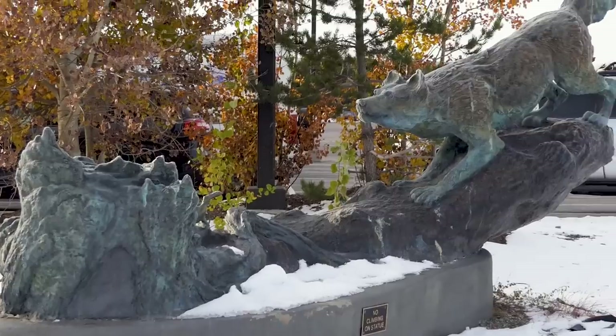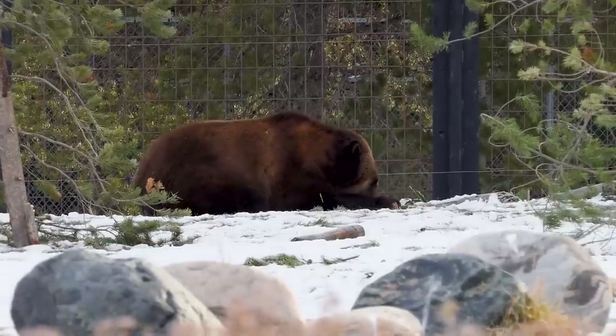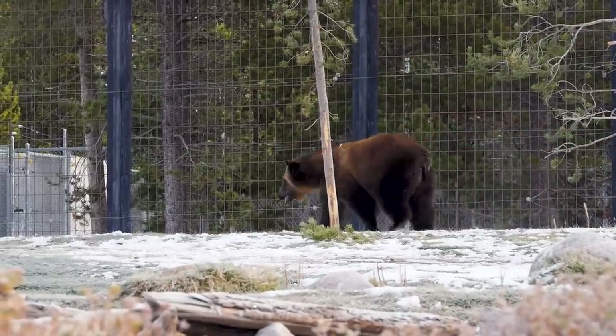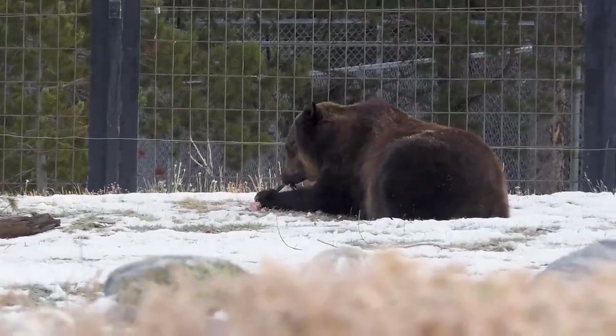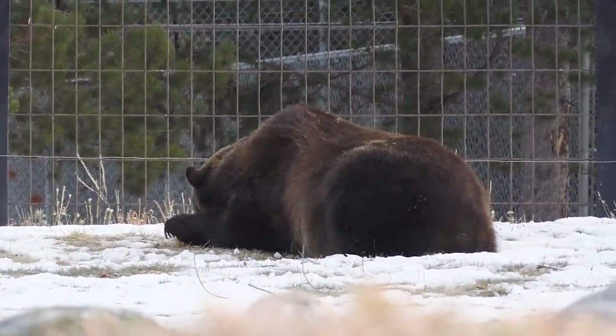The Grizzly and Wolf Discovery Centre - I am not going to not see wolves and bears whilst at Yellowstone! When we came in we asked the lady on the counter why the animals are here. Apparently it's because some humans got a bit stupid, fed them, and they became humanized and had trouble living out in the wild. So rather than euthanizing them, they've rehomed them here to educate people to stop it happening again in the future, which is great!